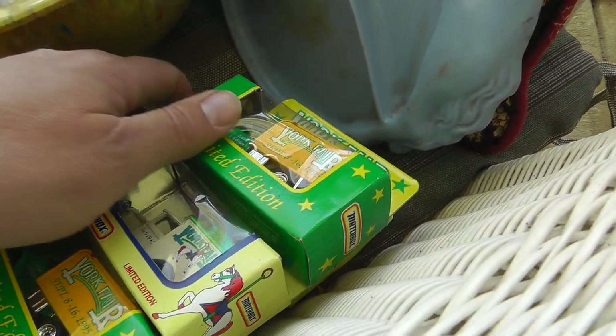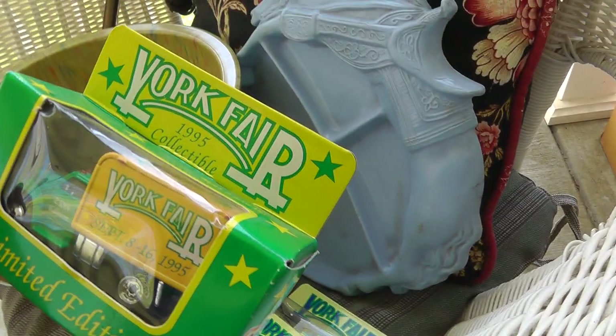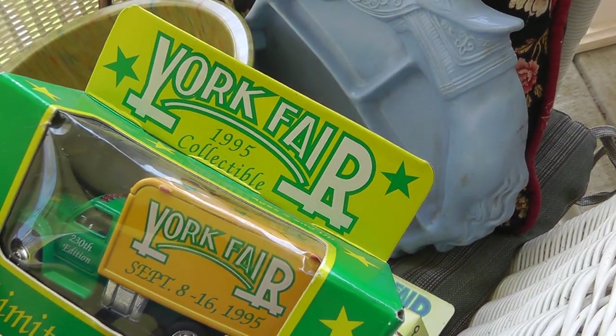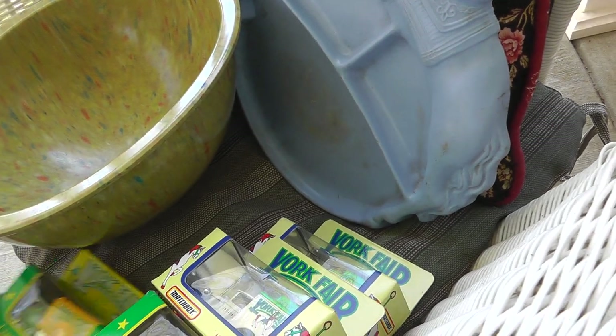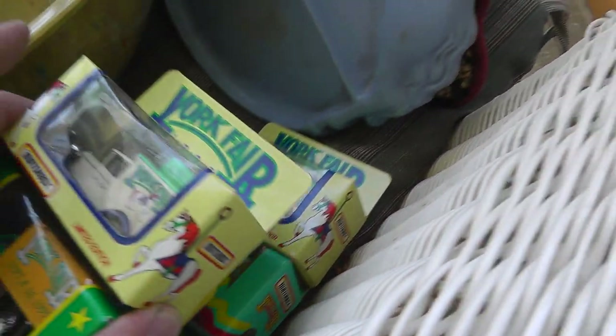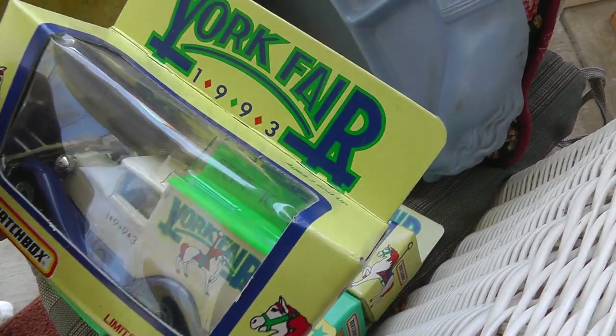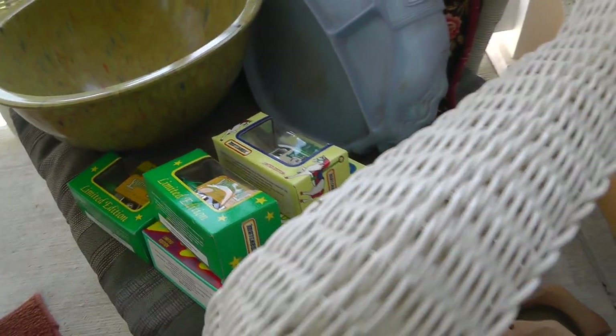New York World's Fair cars — paid $2 apiece for these. Actually, not New York World's Fair, just from up in Pennsylvania — York Fair. Hopefully people on eBay will want these things; $2 apiece was worth a shot.